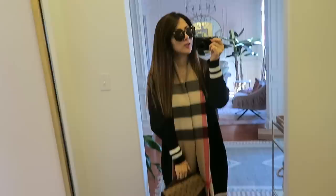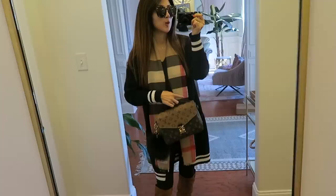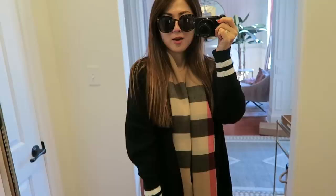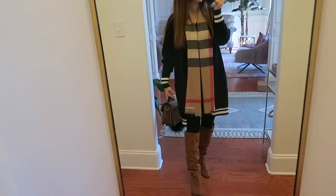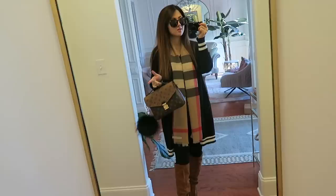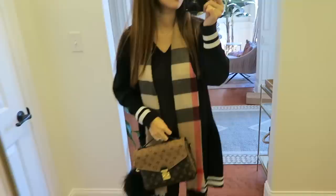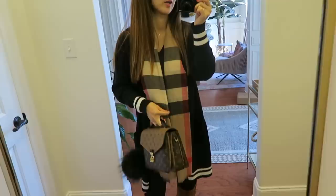Today I am wearing my Karen Walker sunnies — absolutely classy, well-made, and great price. I've been wearing this scarf non-stop. I've been really into brown and black lately. The cardigan is actually new — I love the white accent on the bottom, a sporty-chic look. Underneath I just have my Madewell black t-shirt.